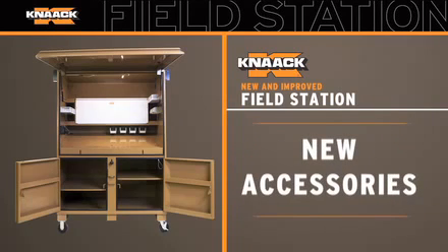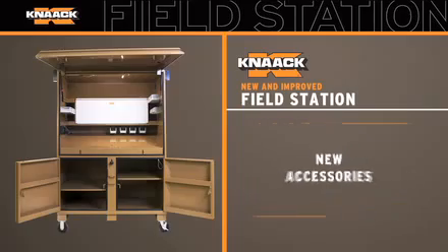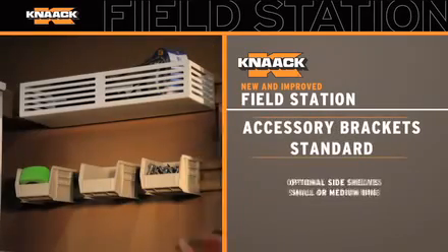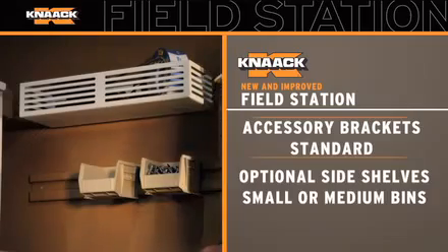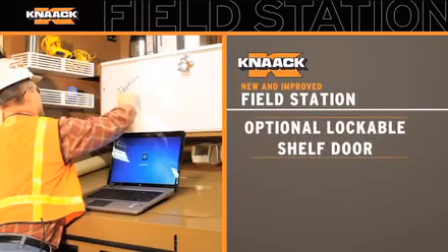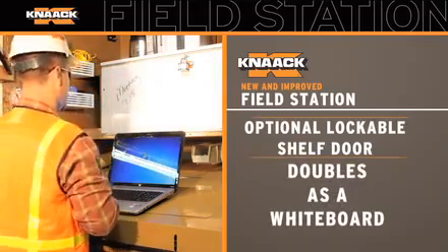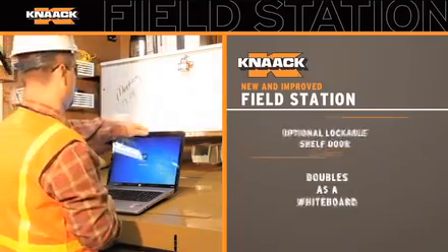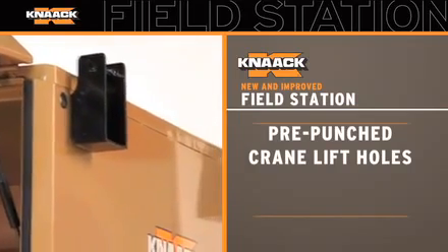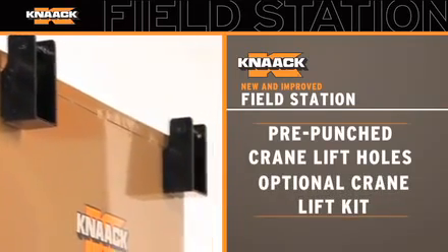In addition, the new and improved field station has a number of accessories sold separately to enhance your work station. With accessory brackets now standard, side shelves and storage bins can be added for easy-to-access storage. Plus, a lockable shelf door which doubles as a whiteboard is a great addition to your work station. The top even comes with pre-punched crane lift holes for easy assembly of the optional crane lift kit.